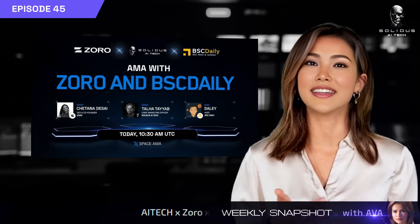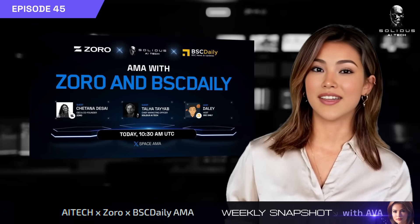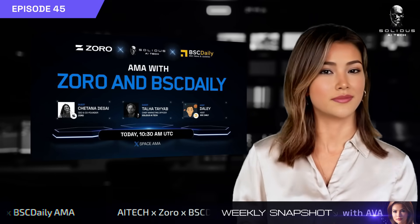We teamed up with Zorro and BSC Daily for an AMA which went live on X Spaces on 4th June at 10:30 am UTC.